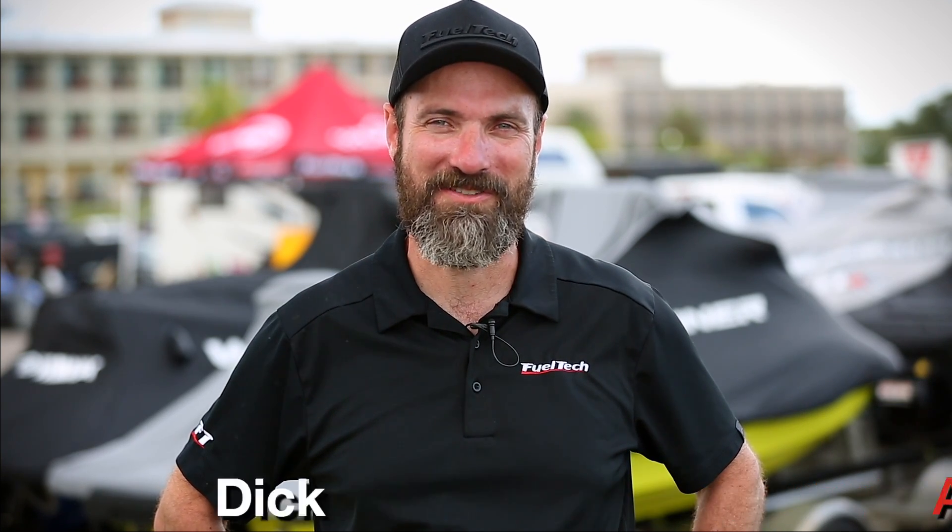Hey guys, my name is Anderson Dick. I'm the founder and CEO for FuelTech. FuelTech is an ECU company. We've been over 20 years in the market, but right now is officially the first time we're coming with a solution for the jet skis.